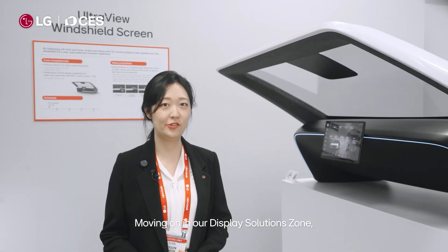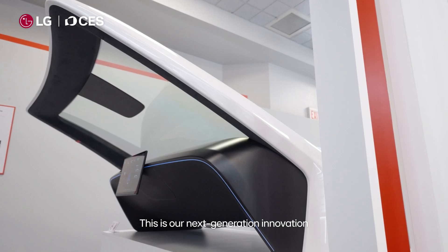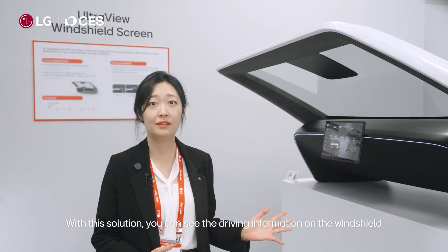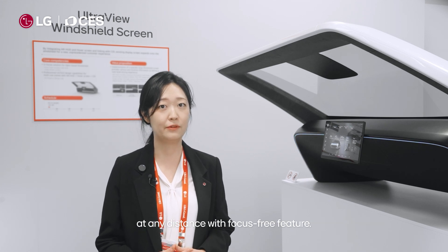Moving on, in our display solution zone you will find the UltraView windshield screen. This is our next generation innovation where we are combining a hover screen with a head-up display. With this solution you can see the driving information on the windshield at any distance with a focus-free feature.